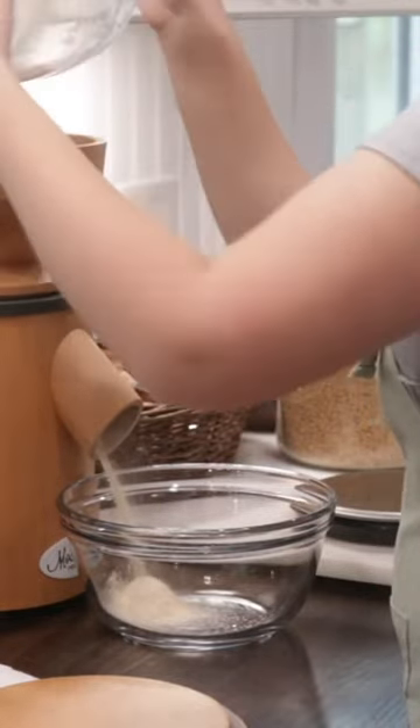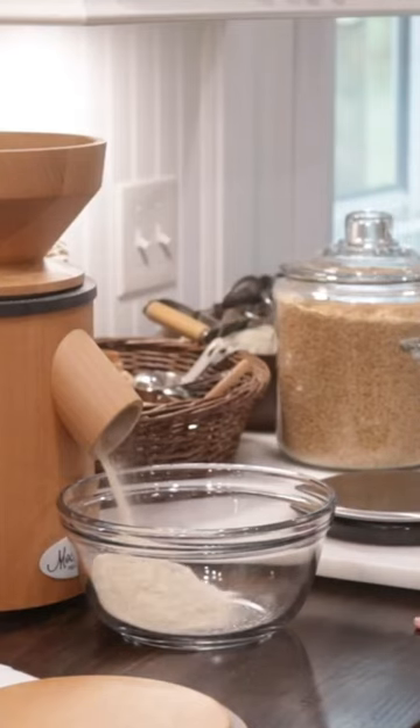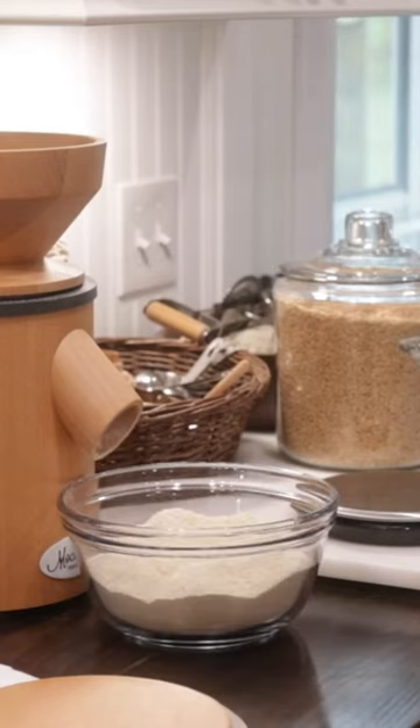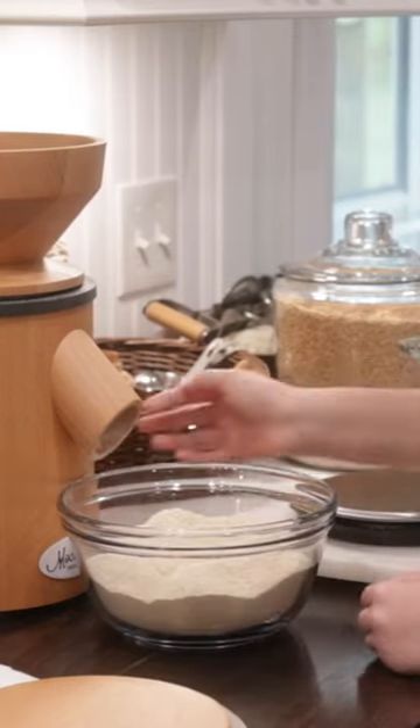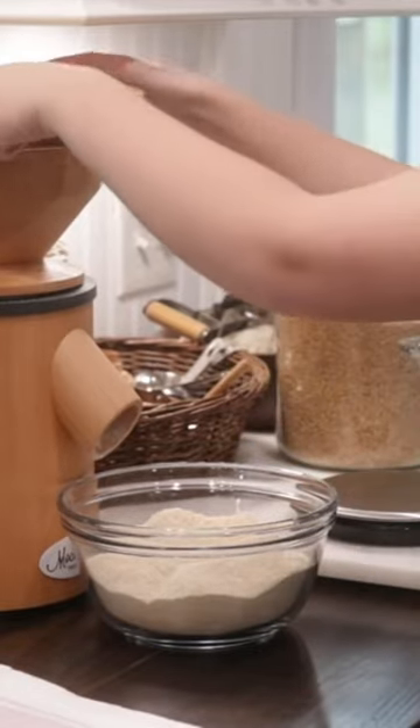We're going to start off by milling our whole wheat berries. These are hard white wheat berries. We buy our wheat berries from Breadbecker's, and we find that they are absolutely the best quality and the cleanest wheat berries.